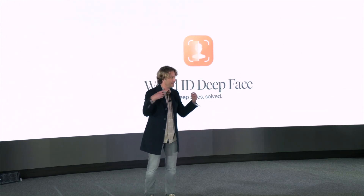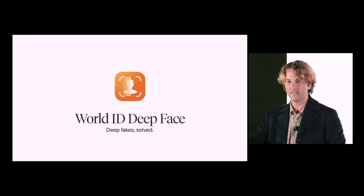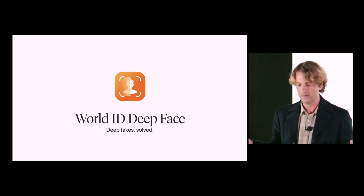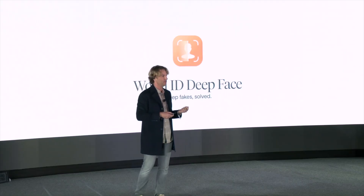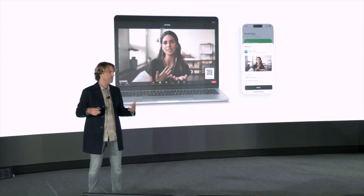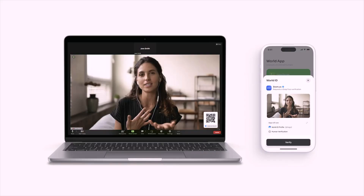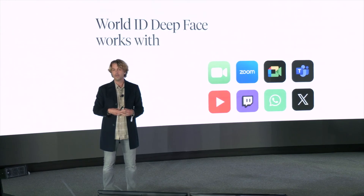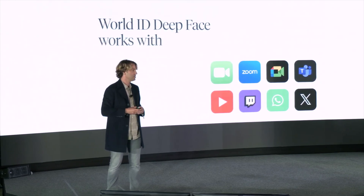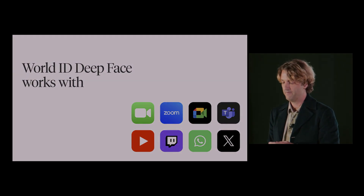As they looked at this challenge of deepfakes, they began thinking about whether they could help solve it — and it turns out they can. They call it World ID Deep Face. Combined with a challenge issued by the person wanting to verify the identity of who they're interacting with, it can confirm that the face matches what's been presented previously. They're announcing a beta — an integration with existing applications — that will confirm the person you're interacting with is who you think they are. It works with all applications that currently use video.